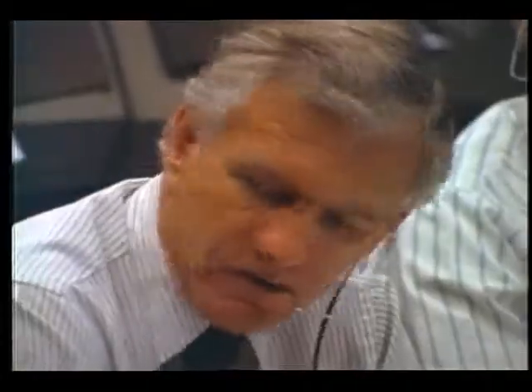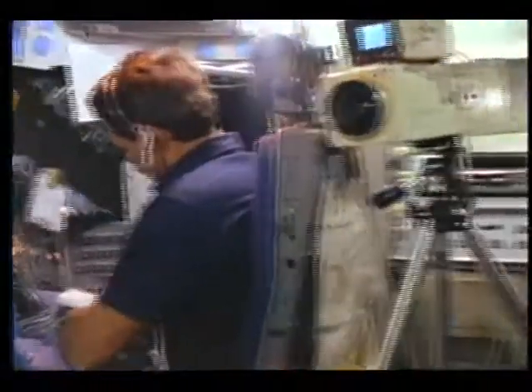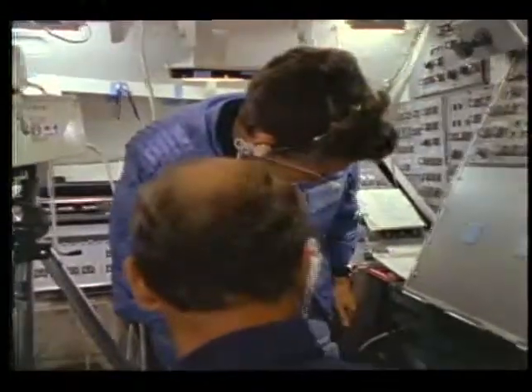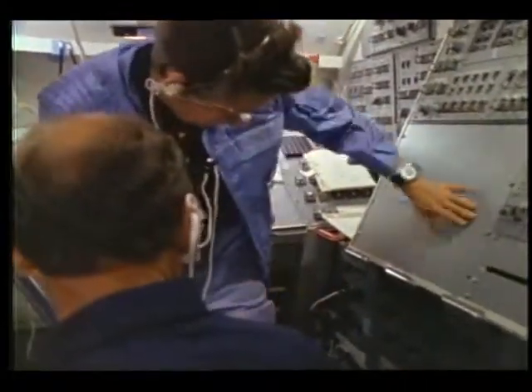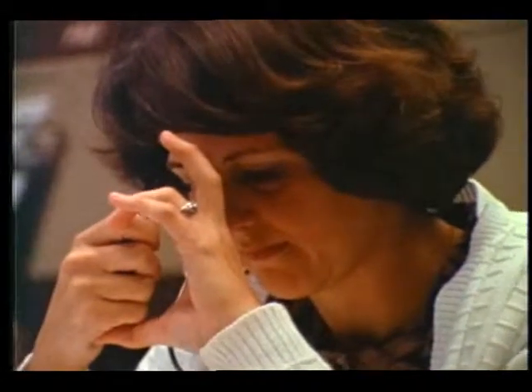Okay, it'll be APU-3 tank fuel line H2O sys A and B. APU-3 tank fuel line H2O sys A and B to auto for 18 minutes, and then to off for 42 minutes, and then repeat. Over. Okay, Ron's writing that. That's correct. Ron's writing that down since it's on his side of the bus, and I'll have him read it back to you in just a moment.